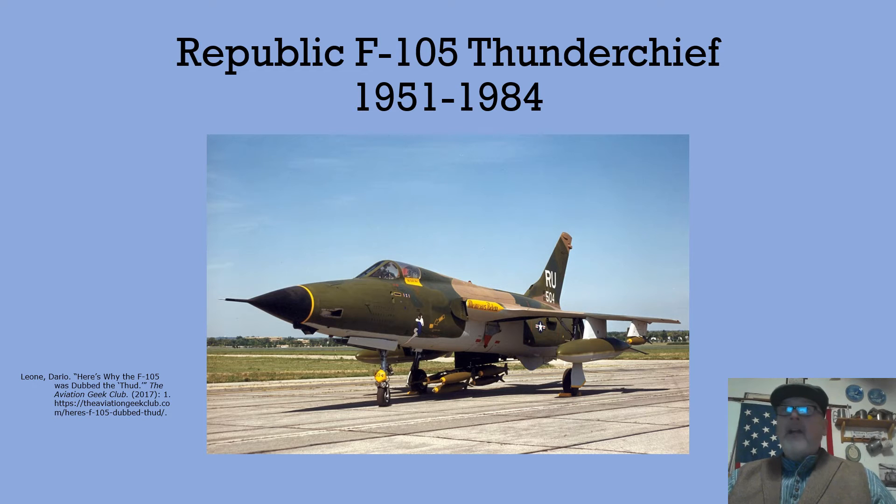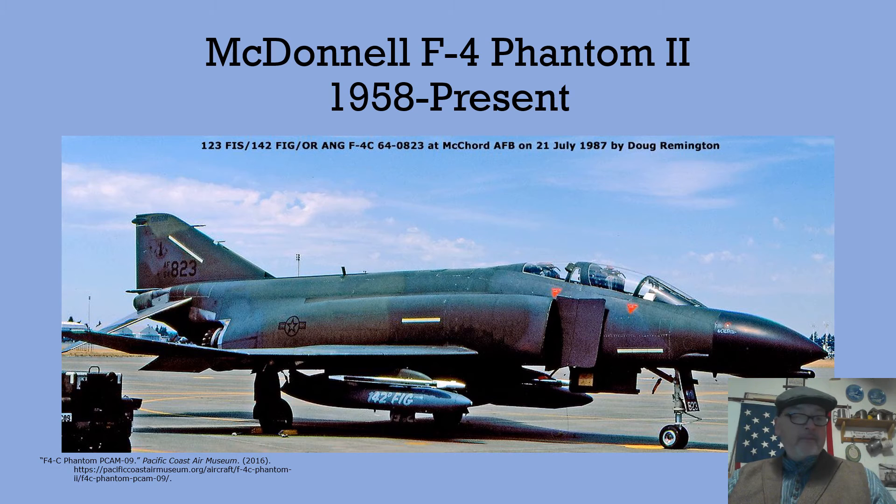The F-4 replaced the Republic F-105 Thunderchief during the war in Vietnam. Approximately 320 Thuds were lost during the war. By all accounts, the F-105 was an extraordinary aircraft and excelled as a platform for dropping ordnance. F-105 pilots were known for consistently getting bombs on target. The F-105 was replaced by the MacDonald F-4 Phantom II.